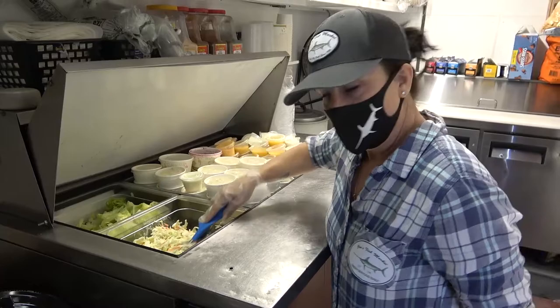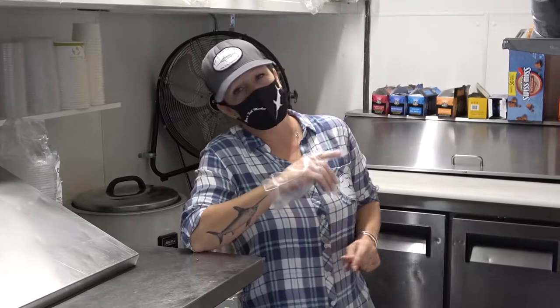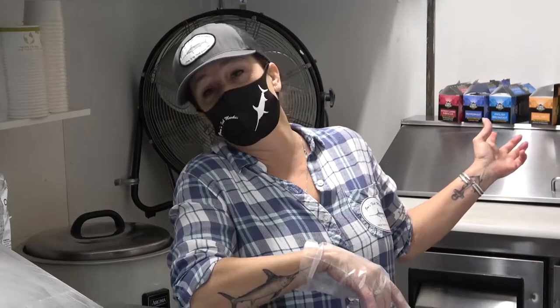We make our coleslaw by hand here — one of our original sides to get with the fish and chips. You can also have a salad, white rice, or french fries for your sides. And this summer again, we're going to bring back the poke when the fresh local blue things start coming in. So we'll have our fresh made-to-order build-your-own poke bar, and that's been a hit. So we'll see you this summer.